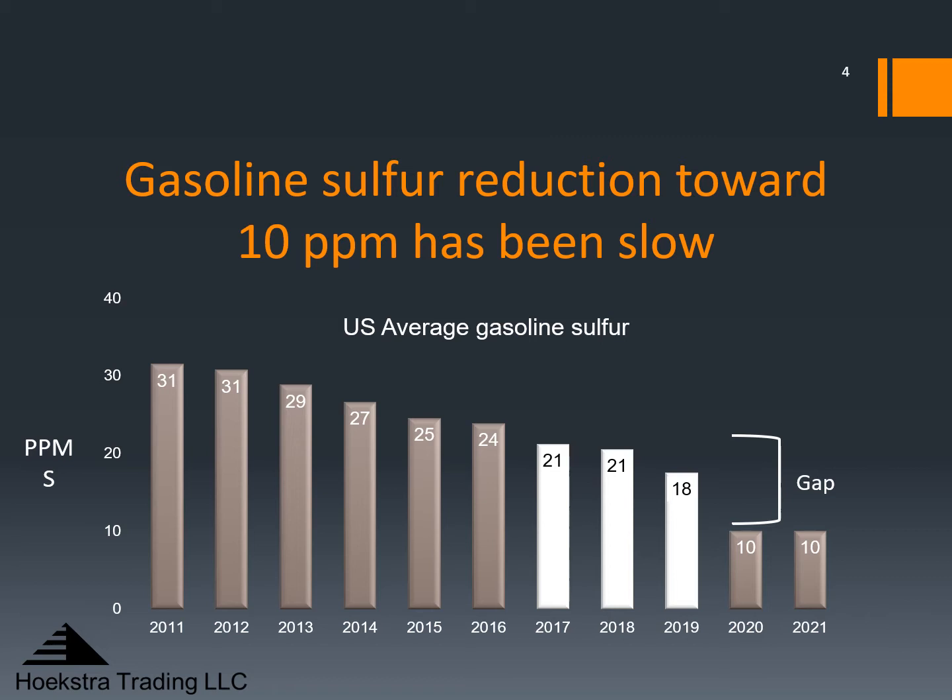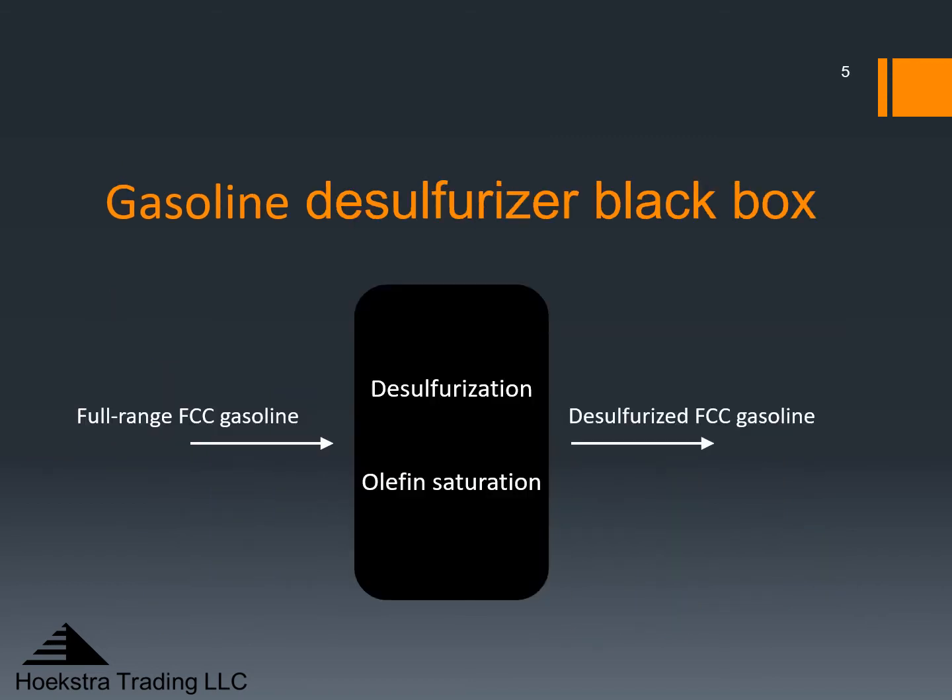Yet the actual U.S. pool sulfur has stayed around 20 right up to the final day of reckoning, which is upon us now. Many U.S. refiners will rely on FCC gasoline desulfurizers for Tier 3.